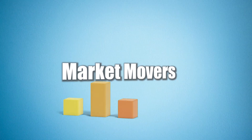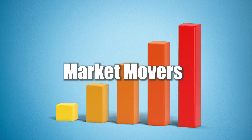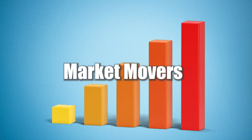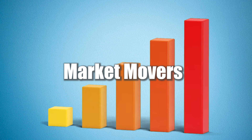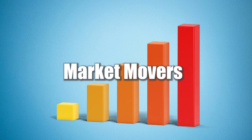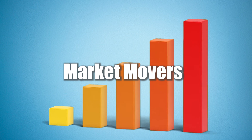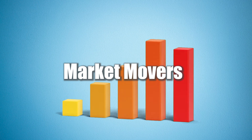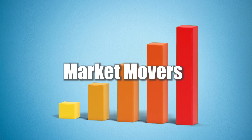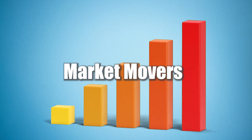Thank you all so much for watching my Magic: The Gathering Market Movers. If you could hit the like button, it really helps this video get shared in YouTube's algorithm — I'm still growing on this platform. Let me know your thoughts: what was your favorite mover of the day, which card surprised you most, and which cards do you own that showed up? I read every comment. I make these videos Monday through Friday, so I'll be back tomorrow — enjoy the rest of your day.